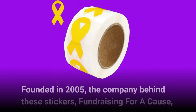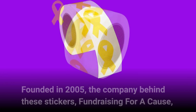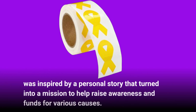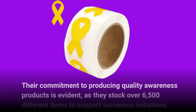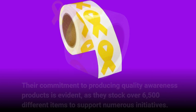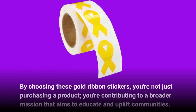Founded in 2005, the company behind these stickers, Fundraising for a Cause, was inspired by a personal story that turned into a mission to help raise awareness and funds for various causes. Their commitment to producing quality awareness products is evident, as they stock over 6,500 different items to support numerous initiatives. By choosing these gold ribbon stickers, you're not just purchasing a product — you're contributing to a broader mission that aims to educate and uplift communities.